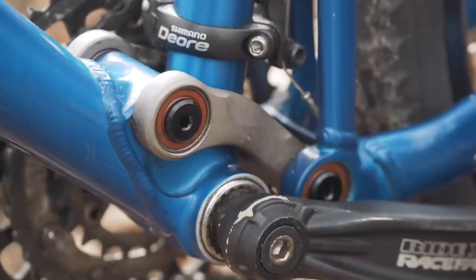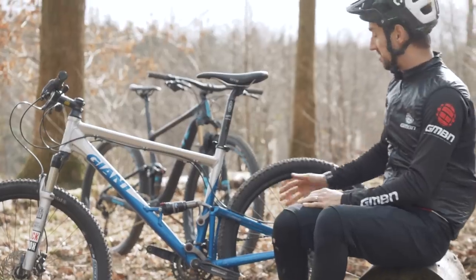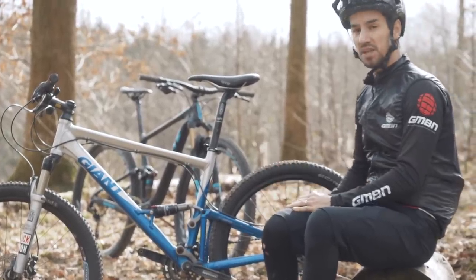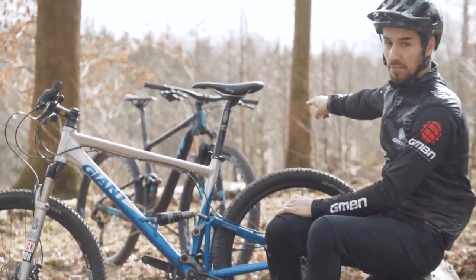It features four pivots and two linkages, giving it that floating pivot design. It's designed to reduce the pedal bob and give you a compliant, efficient, and fast bike. And it still features on the brand new bike.